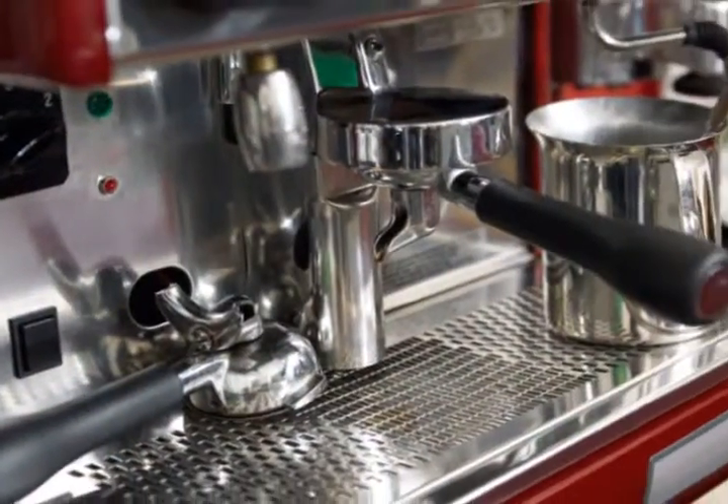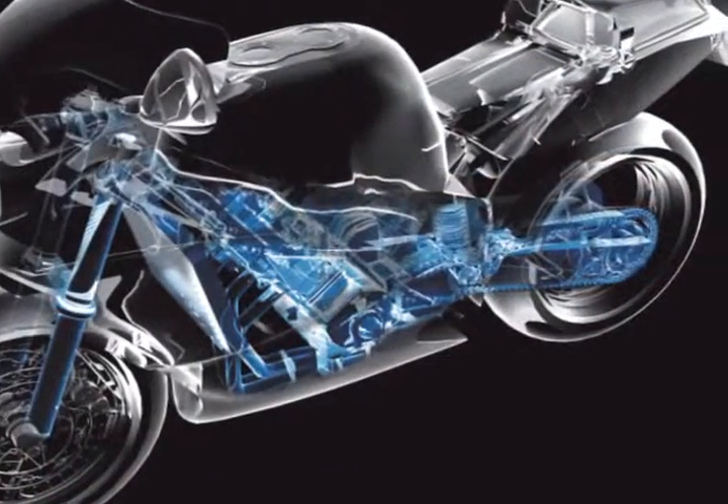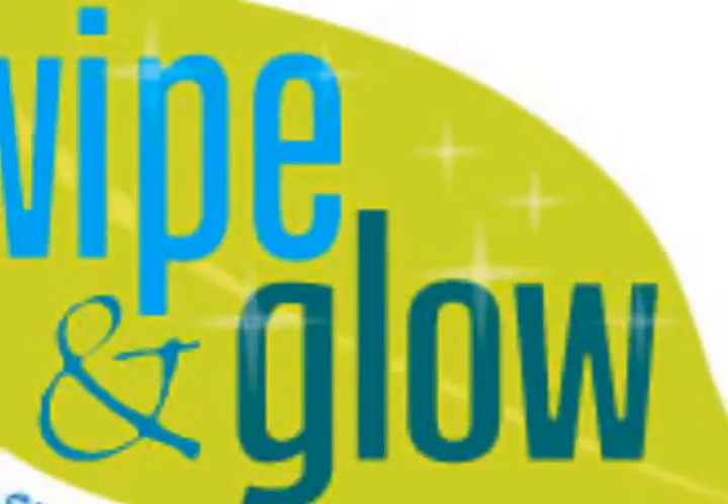Wipe and Glow cloths retail for $6 each or 5 for $20. If you visit the shopping area of the website, you'll also see discounts available for larger purchases. If you'd like more information or are interested in selling Wipe and Glow, please contact us via email or call us on our toll-free number, which you'll find here on this site.